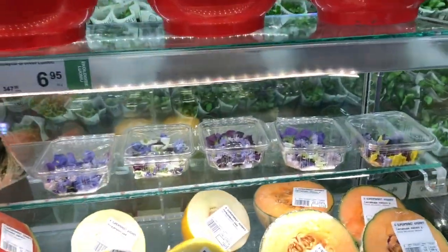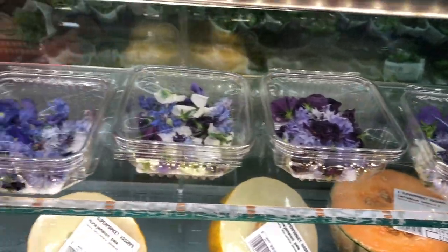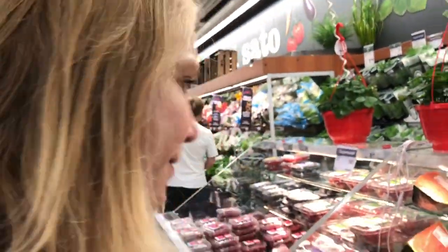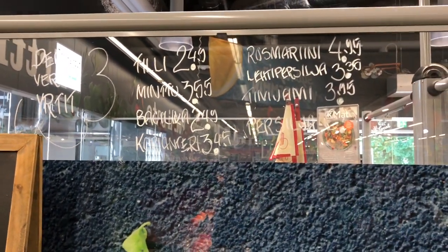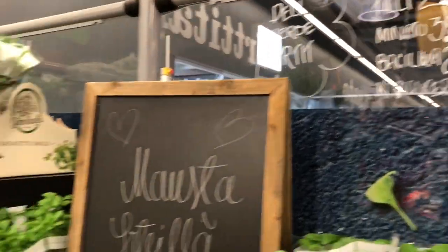Quick tour of a Helsinki supermarket. Check this out — beautiful wildflowers available right next to melons and berries. All kinds of herbs. I don't even know what a lot of these are: rosemary, dill, mint, and so many more.